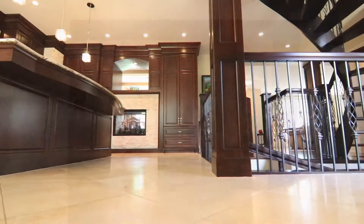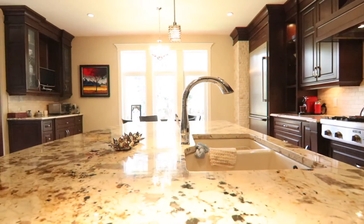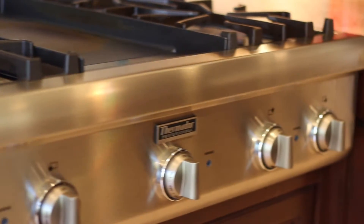With two gas feature fireplaces and elegant travertine stone feature detailing, backsplash and floors, the chef's kitchen with slab granite features a Thermidor range top and fridge.